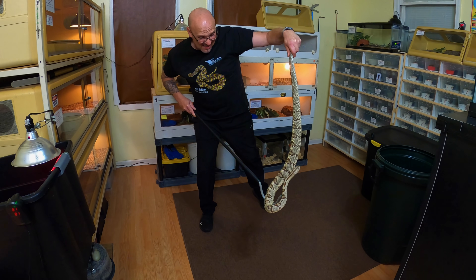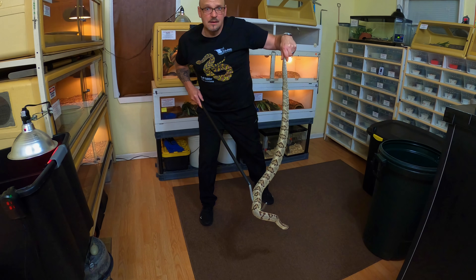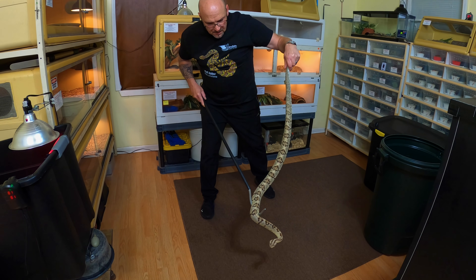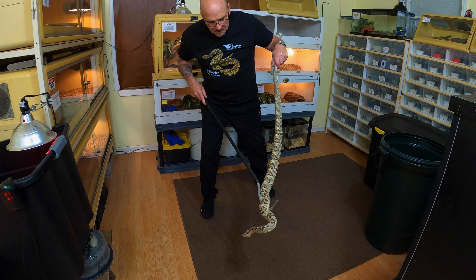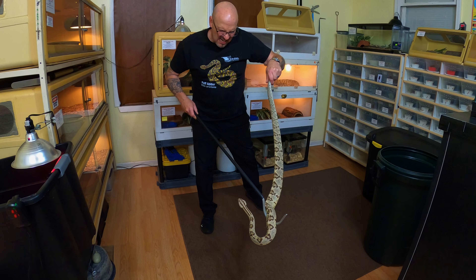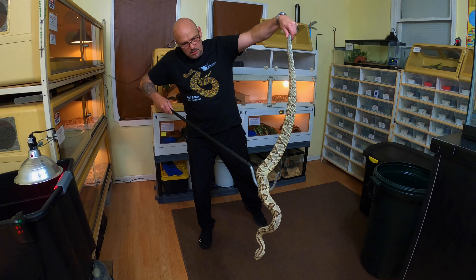Most inexperienced keepers will raise a snake like this for a couple of years and think, 'Well, look how big it is — it's ready to breed.' It's not. It's nowhere near sexual maturity. This snake is just starting to grow. This guy is going to turn into what I'm going to break out next in about the next four to five years.